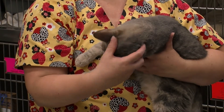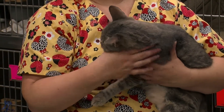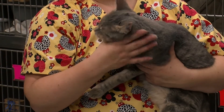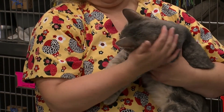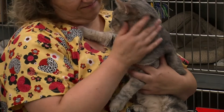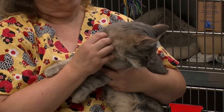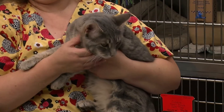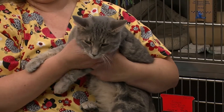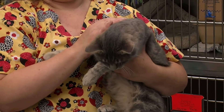When I come in to clean, he is sitting right there on his bed, and as soon as I open his cage to feed him, he is at the bowl and ready to eat. So he definitely has a big appetite, and he is just a love bug — such a sweetheart. He's been here for a while, so we're trying to get him up and out of here into a new forever home.